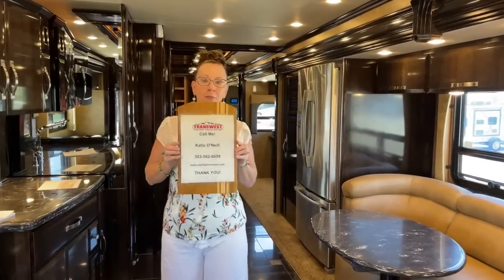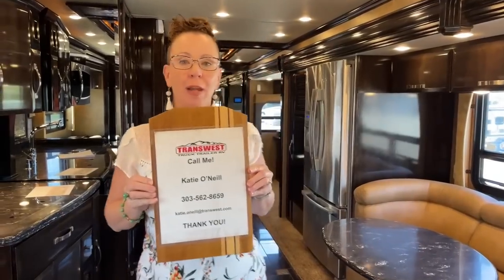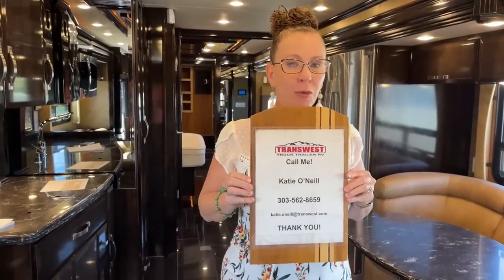My name is Katie O'Neill. I'm at 303-562-8659. Again, 303-562-8659.